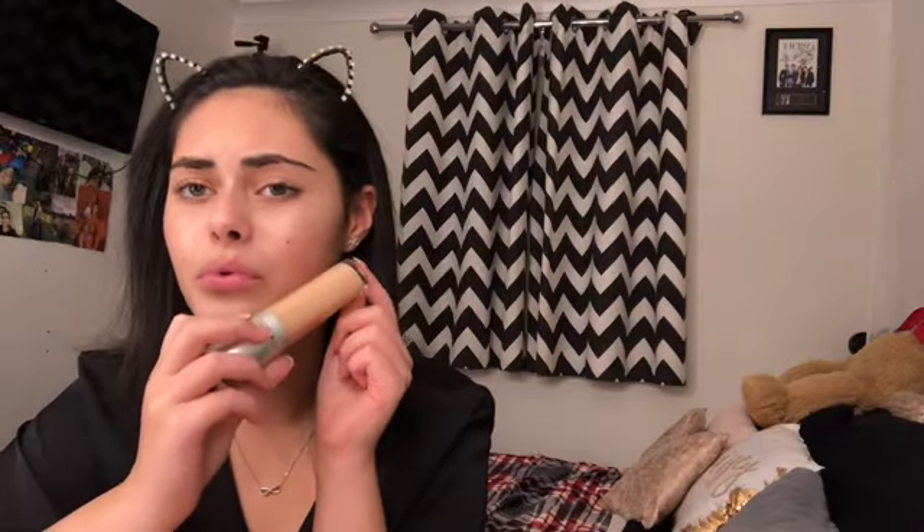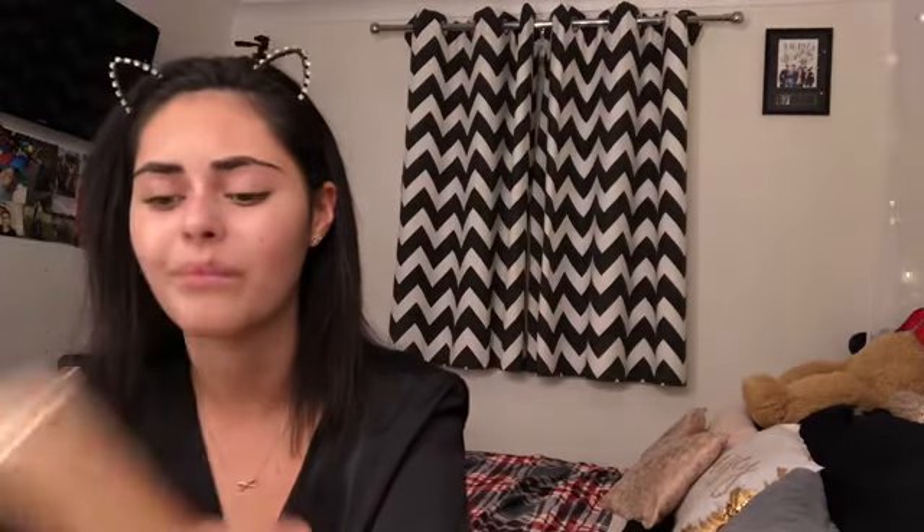The Wet n Wild one I normally use is too pale, so I'm going to go with the Rimmel London — I think it's called Lasting Finish 25 Hour Breathable Foundation — because it looks more correct. Actually, they look about the same. The Maybelline is really dark so I'm not risking it — that's gone straight on the towel. The Rimmel looks okay to be fair.